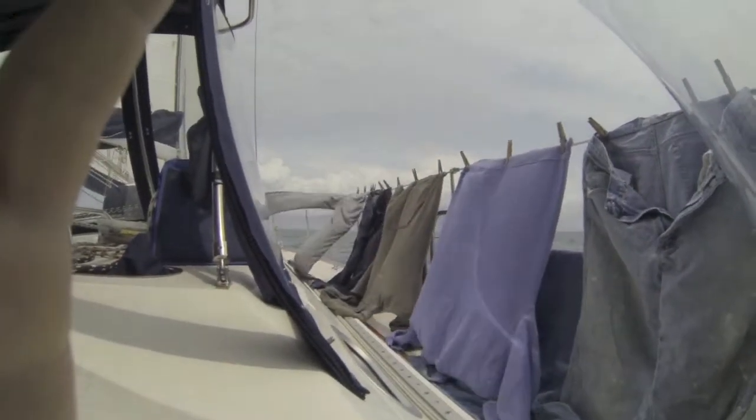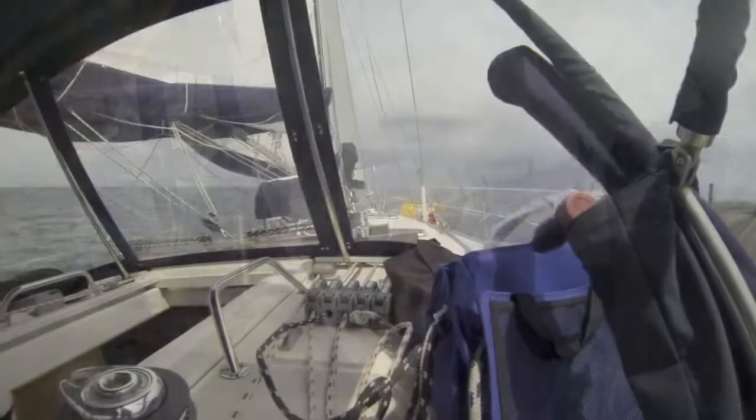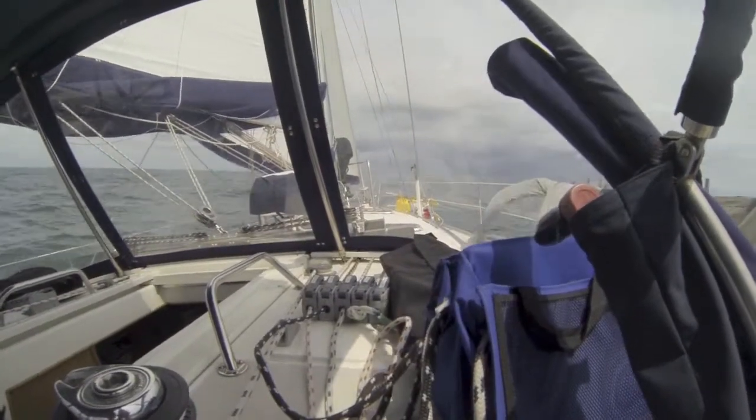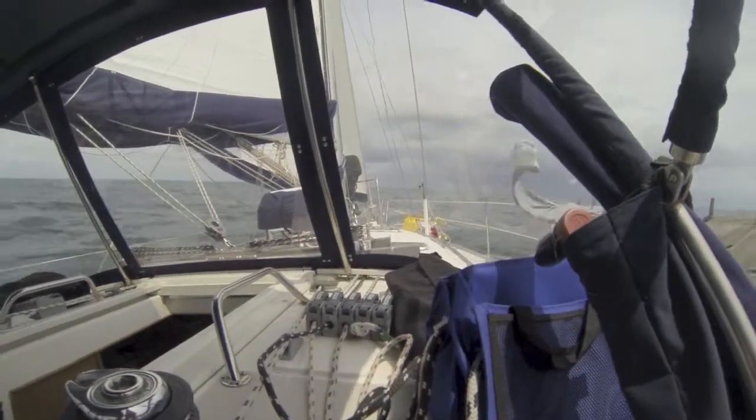Before sail I did two loads of laundry — I'm drying them under sail. We have 13 knots of wind and we're making just a little over 8 knots through the water.